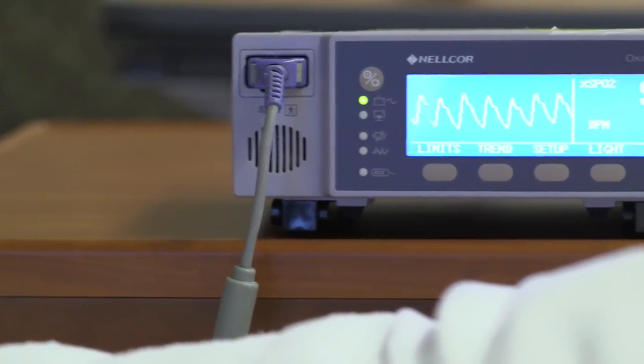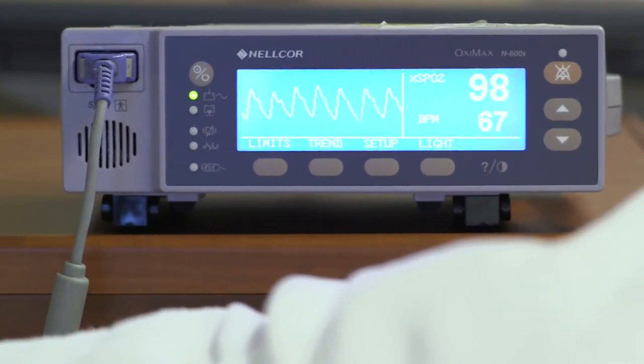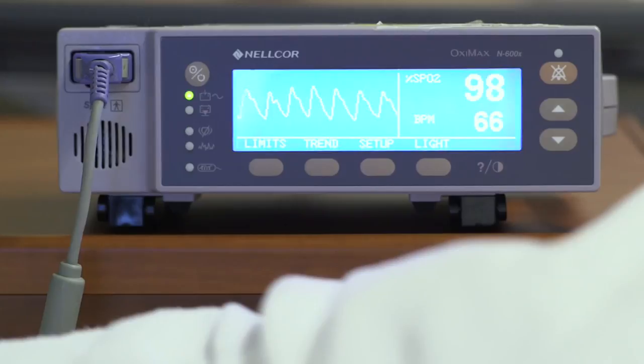Usually the pulse ox will be used until you are no longer on IV pain medications. These medications can sometimes slow your breathing, and the pulse ox monitors you to make sure that you don't have any difficulty while on these medications. The machine in the room displays your numbers, but they are also transmitted to the nursing desk so that you can be monitored even when we are not in the room. We will be keeping our virtual eyes on you the whole time you are on IV pain meds.